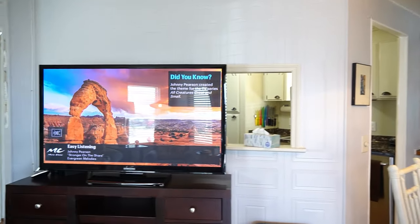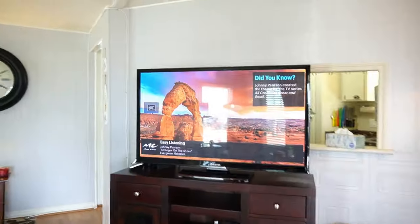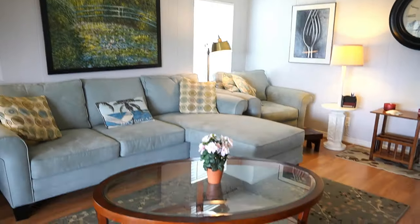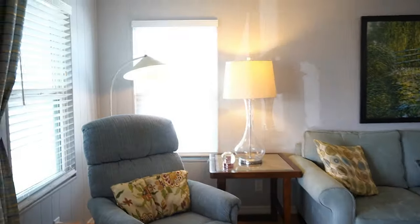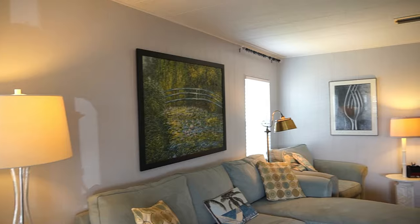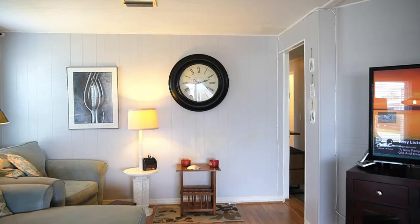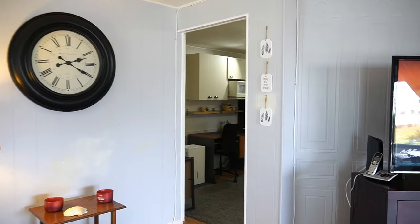The home is coming furnished, basically turnkey. She's leaving silverware, dishes, some pots and pans — everything to get you going. All the furniture stays. She will be taking a lot of her personal effects. The home is very well taken care of. You have new windows throughout. The roof was just done — the roof over was done, I think, four years ago, she said, 2020.